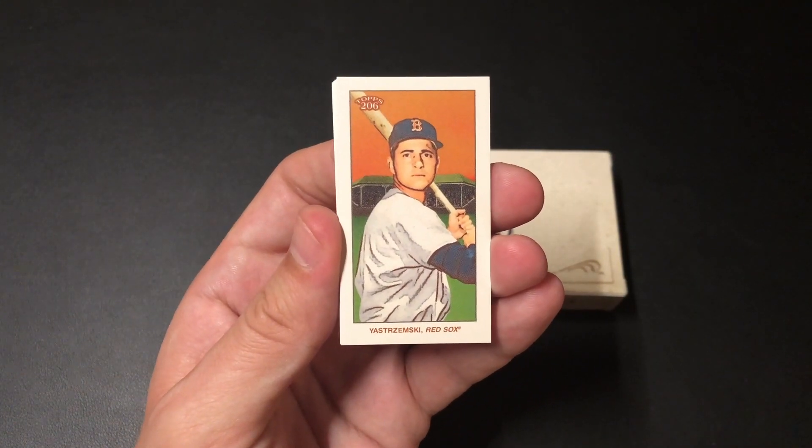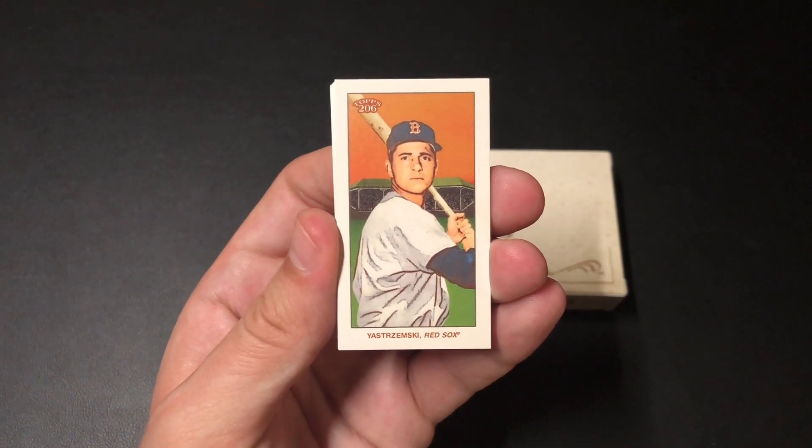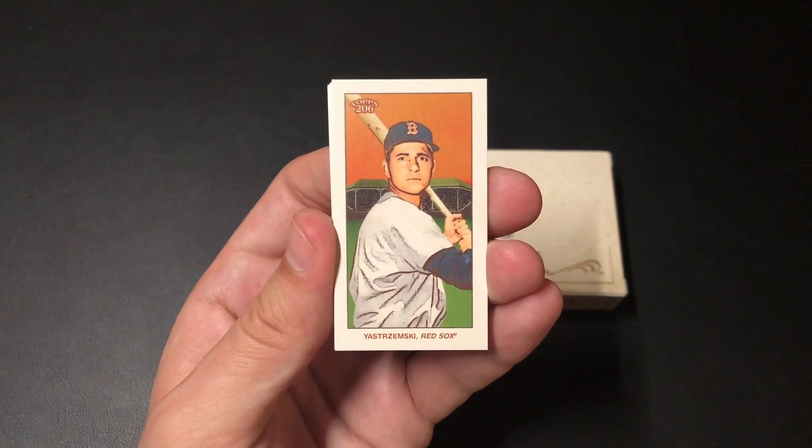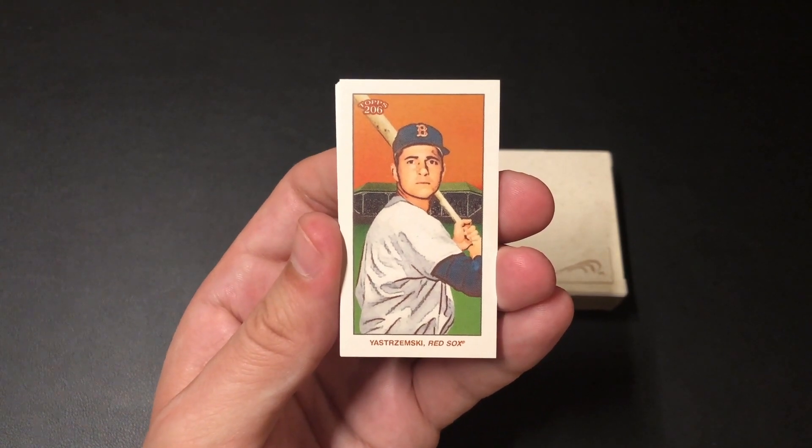There are 50 cards in the set. Ten cards come in a pack and two of those cards are parallels, with the base parallel being a Piedmont back, and it works its way down in rarity from there.